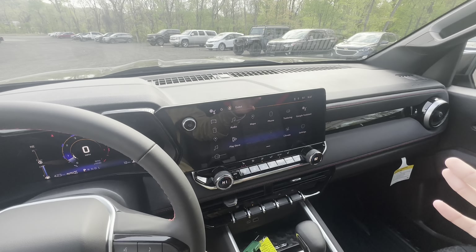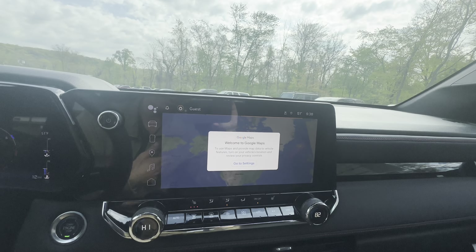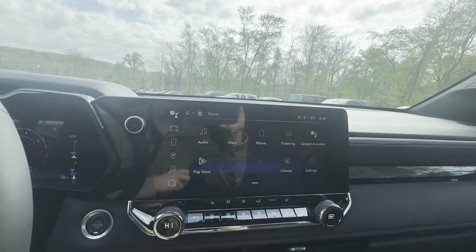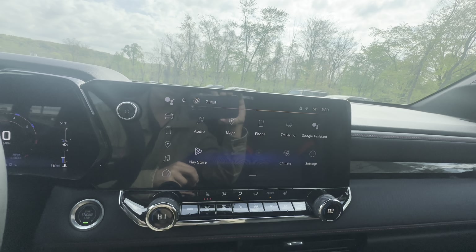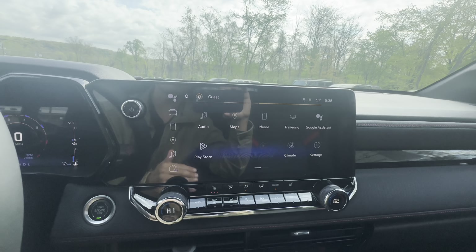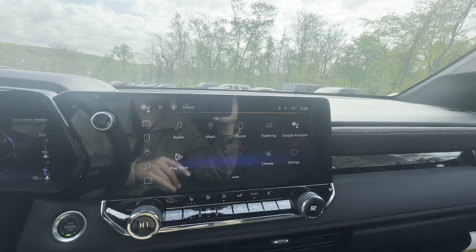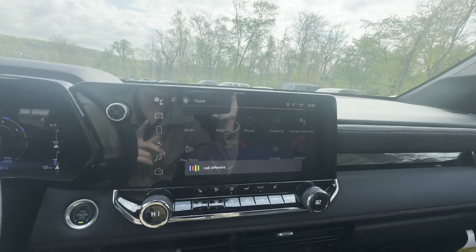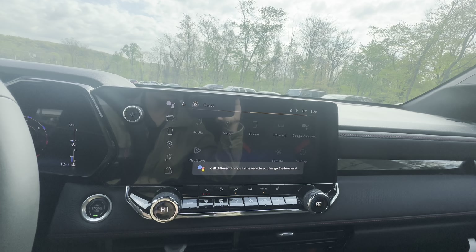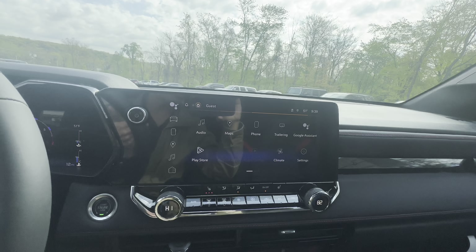Coming over to the infotainment, this is the new Google built-in. You have the Google Assistant and Google Maps already built in here, so all you got to do is sign into your Gmail account and all of your addresses are saved. Of course you have SiriusXM, FM, and AM. You got wireless Apple CarPlay and Android Auto. You also have the Google Play Store built into this vehicle, so you can download different apps — that's the benefit of having Google built into your vehicle.